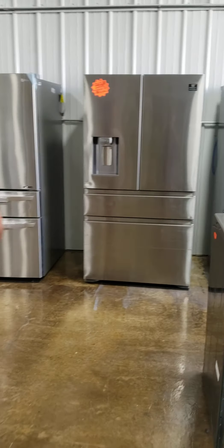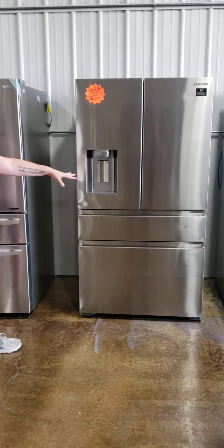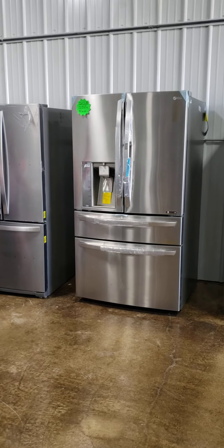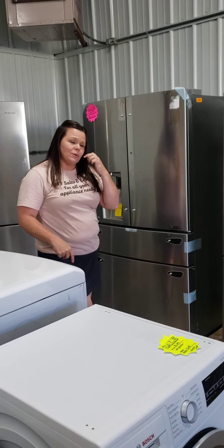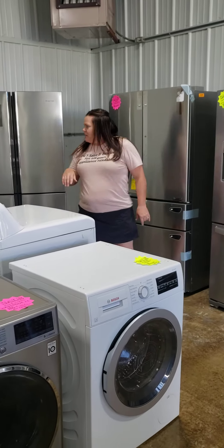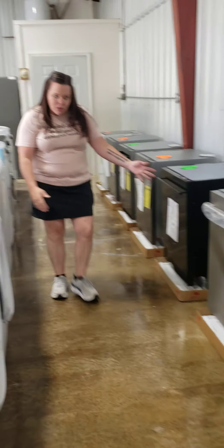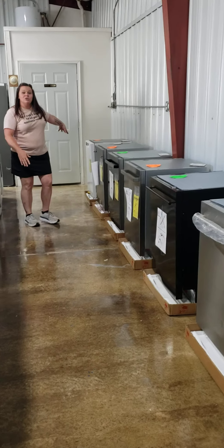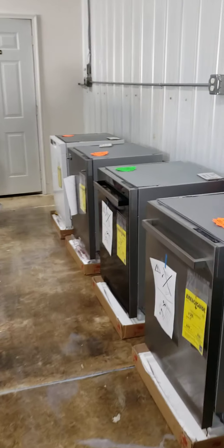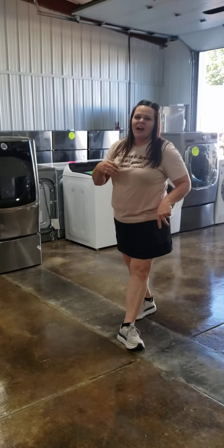Come on down and take a peek at these refrigerators — LG and Samsung with chill drawer, no handles, that's a pretty sleek look. Got a 30-inch Whirlpool for those needing a smaller refrigerator — this probably won't last long. We also have Samsung and another Hisense. We've got several dishwashers to choose from in black, stainless steel, and white.